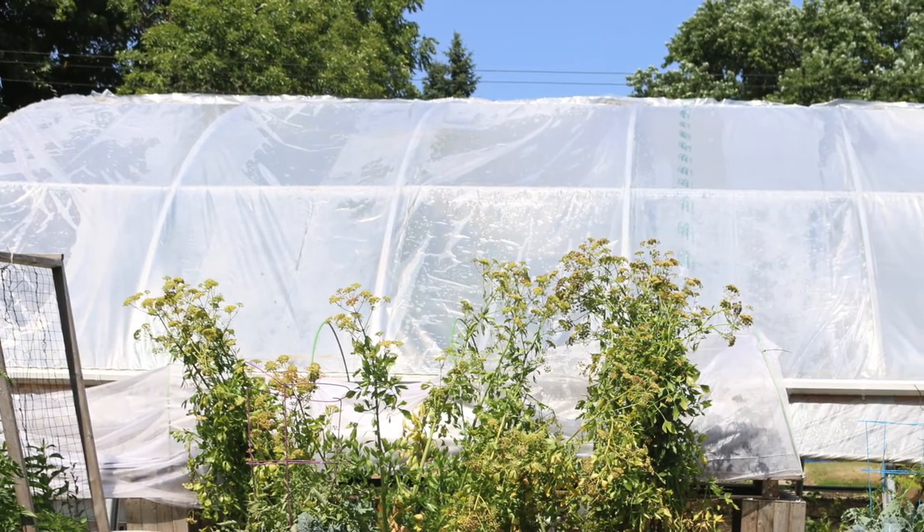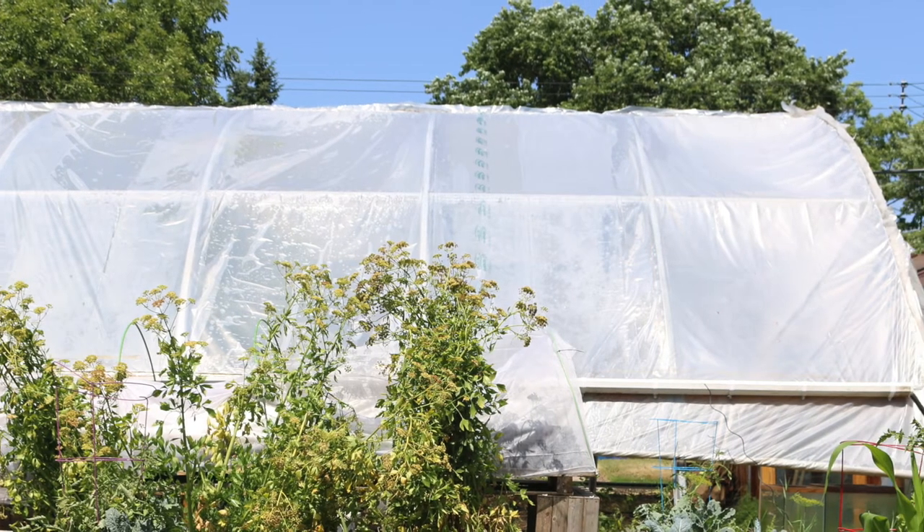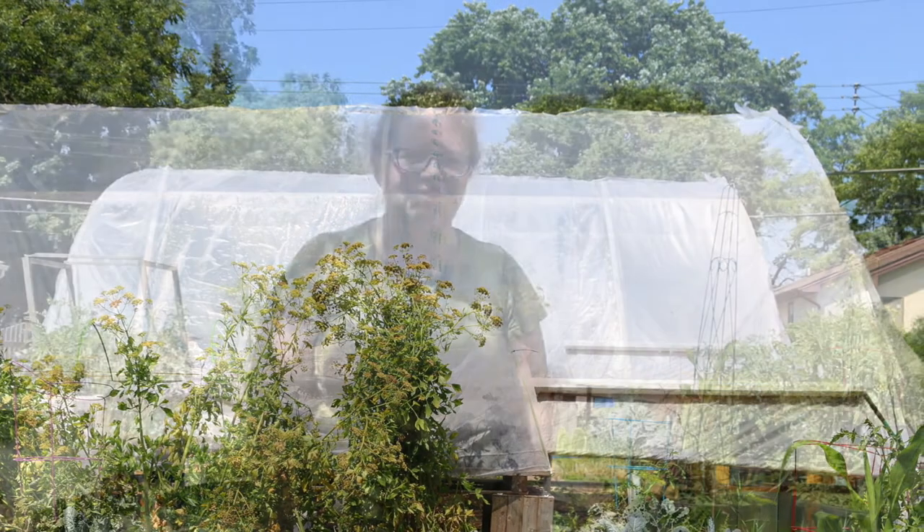One thing about a high tunnel is that because it's covered with plastic, rainwater doesn't get inside. We found out about the SARE grant and were fortunate enough to receive one to do water capture off of the high tunnel. The high tunnel can capture about 600 gallons of water in a one-inch rainfall, so we felt that was worth working toward.